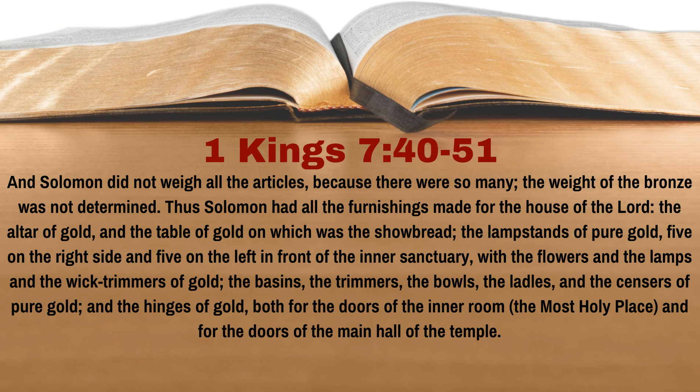In the plain of the Jordan the king had cast them in clay molds between Succoth and Zaretan. And Solomon did not weigh all the articles because they were so many; the weight of the bronze was not determined. Thus Solomon had all the furnishings made for the house of the Lord: the altar of gold and the table of gold on which was the showbread, the lampstands of pure gold,